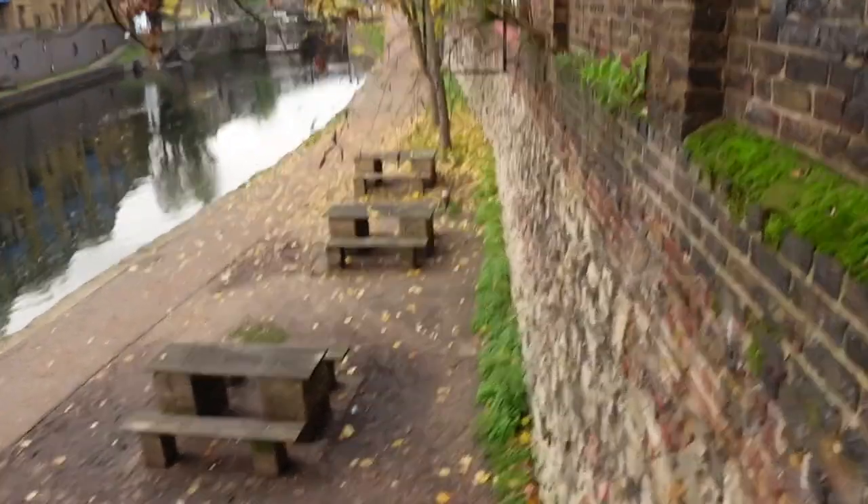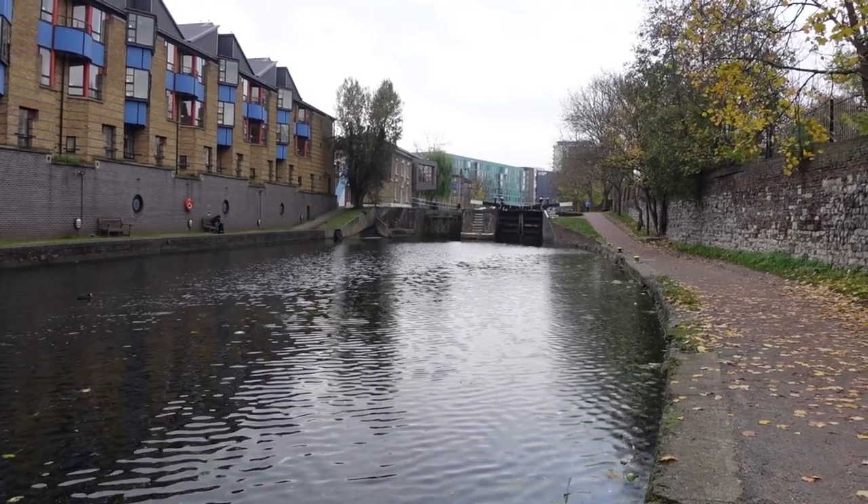Canal! Excuse me while I get distracted. Did you expect anything less? This is the Regent's Canal and it's so nice to get off what is the main A11 up there. This is peaceful. I like it.